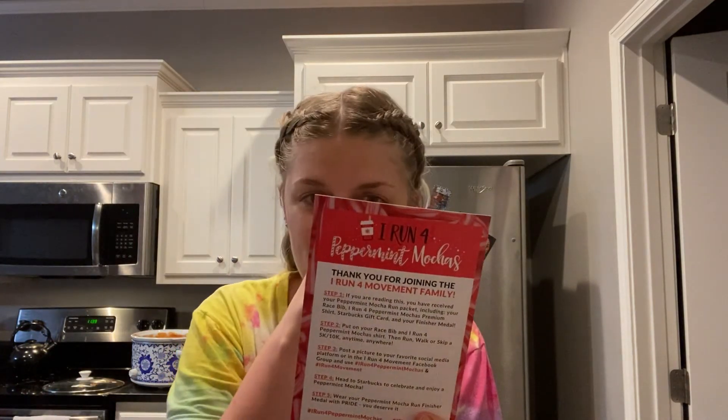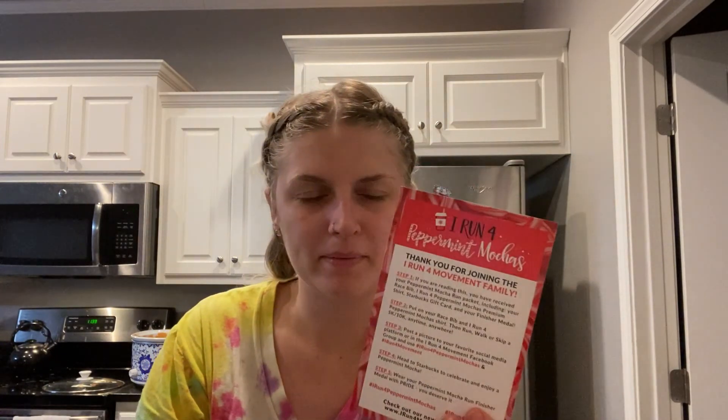Part of the proceeds also get donated to charity — I forget exactly which one. But some of the proceeds do get donated, so that's pretty cool.